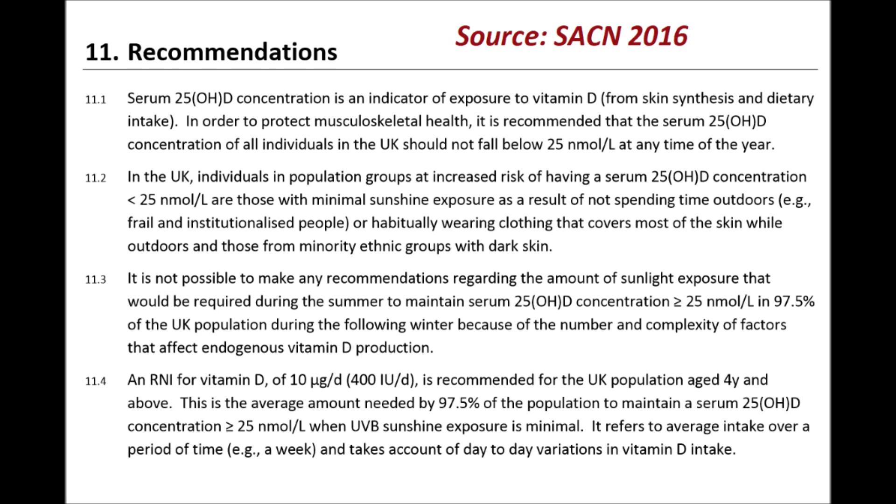So the focus has been on promoting a lower threshold of 25 nmol per litre, as can be seen in the recommendations of the Scientific Advisory Committee on Nutrition from 2016. The company I used, even though it's a British company affiliated with the National Health Service, appears to have been influenced by the US guidelines.